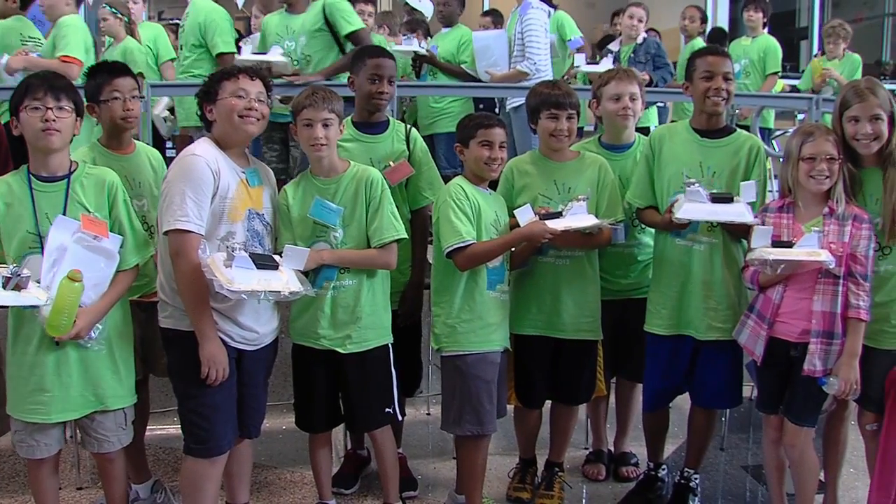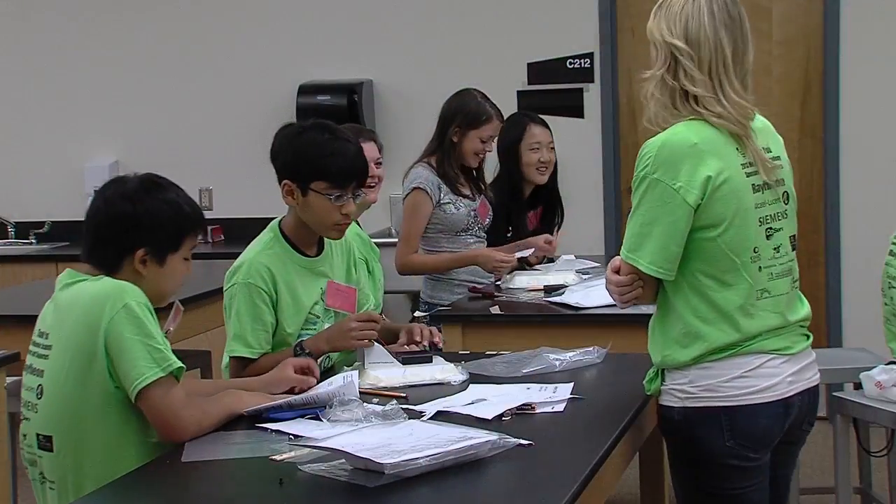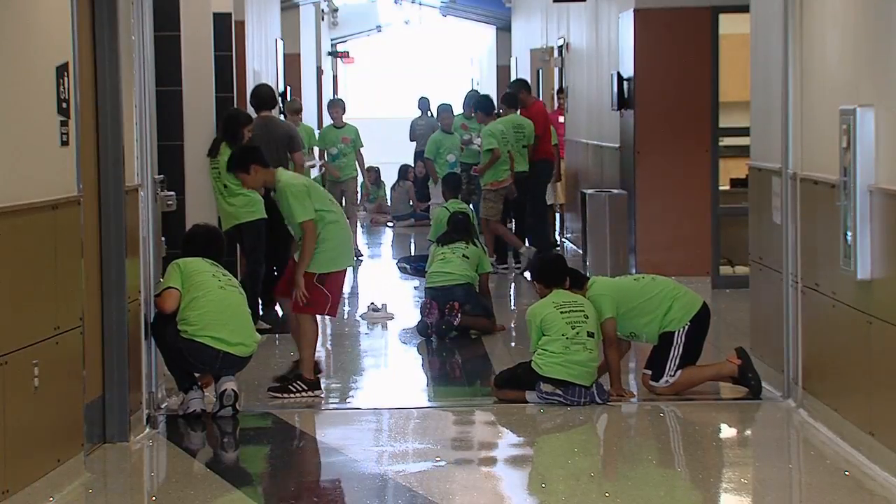We know that the kids are learning a lot because what do they do when they come in the door? They're excited. Every day they're smiling — they're smiling over STEM. It's beneficial in many ways.